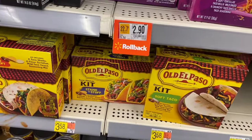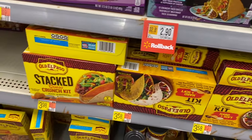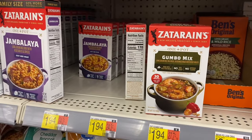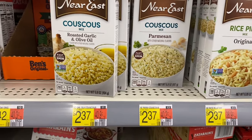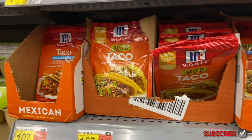They have Taco Bell crunchy and soft taco mix kits, and Old El Paso taco kits for $3.58 and $3.98. I love eating this kind of stuff. Oh, they have jambalaya — I've bought that before — and gumbo mix for $1.94, and the big ones for $2.74. They also have long grain and wild rice with roasted garlic and olive oil, and parmesan sounds good at $2.37.